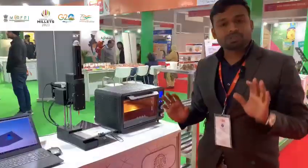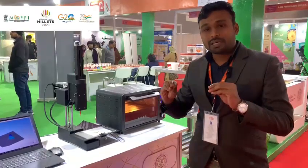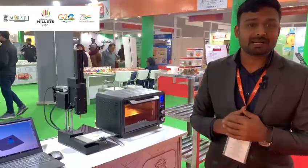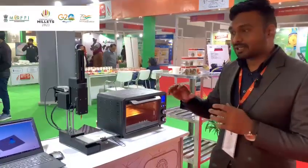Using this technology, we can apply it to some underutilized products. You can see millet-based products. We can print them in different shapes.